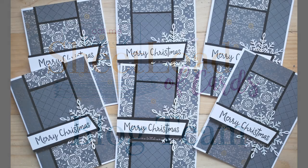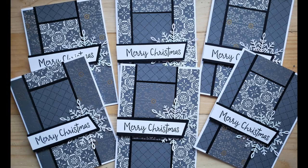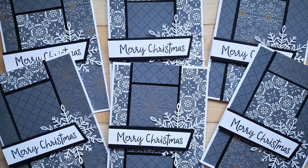First up on the blog team today is Sandy of the Stamp with Sandy blog. She has also used beautiful shades of blue, and I really love that snowflake behind her sentiment.